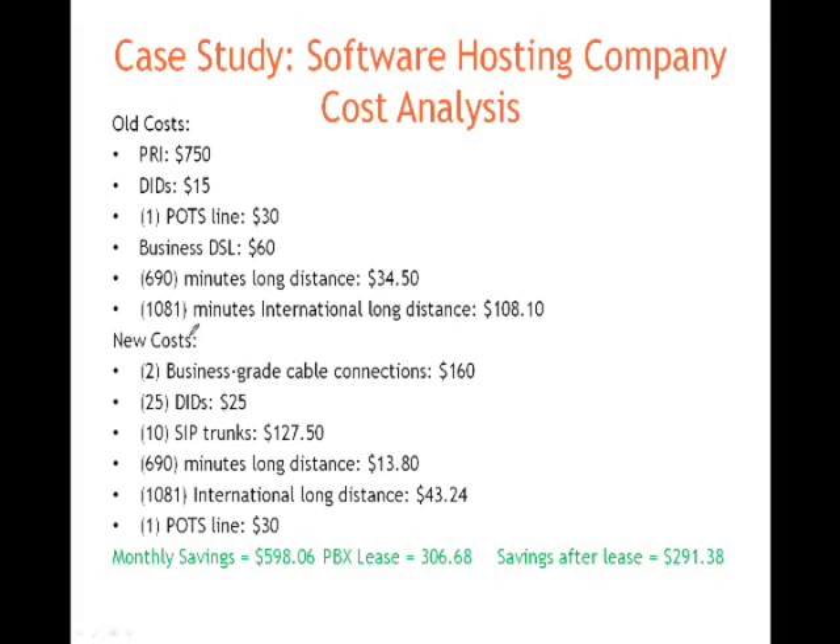Long story short, their monthly savings was close to $600 a month. The lease for the new phone system was $306 a month. We saved them close to $300 a month with brand new technology. So SIP trunking, VoIP telephony, unified communications, and everything that we do are not only for larger organizations — they're also for your small to mid-sized businesses as well.